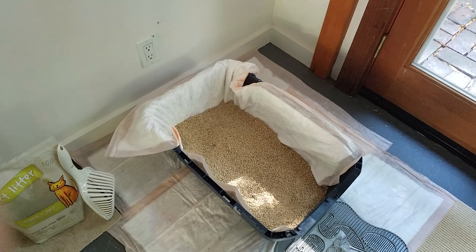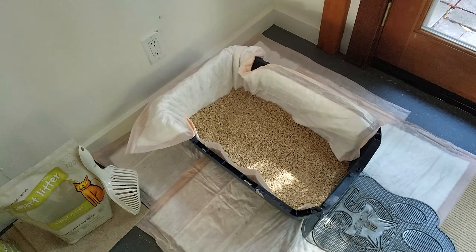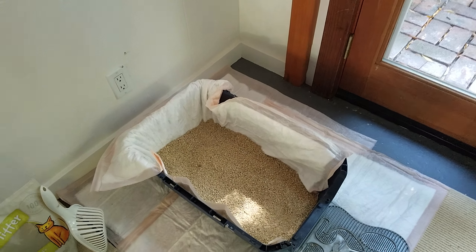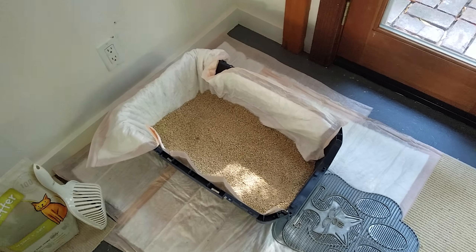Hi, Alexa here with Cinnamon. So I have the new box slash carrier bottom set up for Cinnamon. We're gonna give it a try for the next couple of days, see if it helps her from going outside of the box.